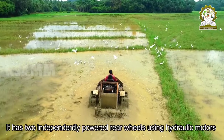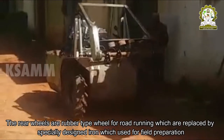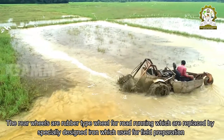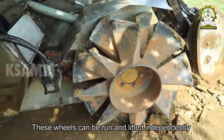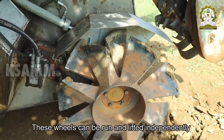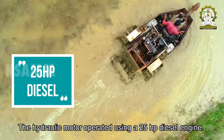It has two independently powered rear wheels using hydraulic motors. The rear wheels are rubber-type for road running, which are replaced by specially designed iron wheels used for field preparation. These wheels can be run and lifted independently. The hydraulic motor is operated using a 25-horsepower diesel engine.